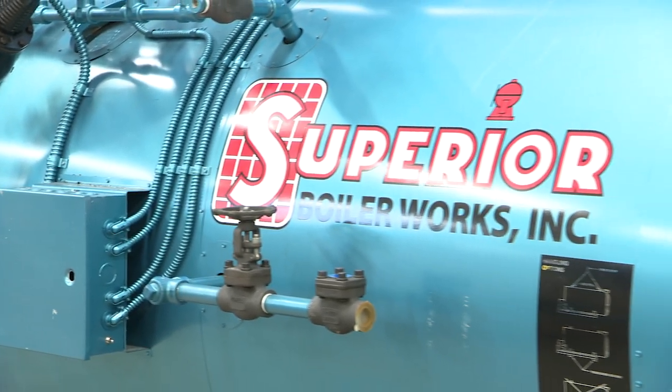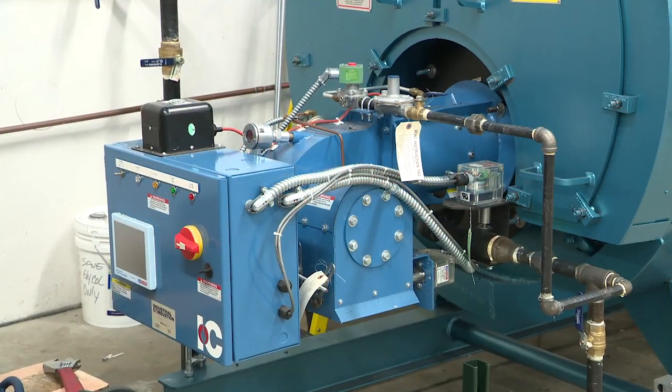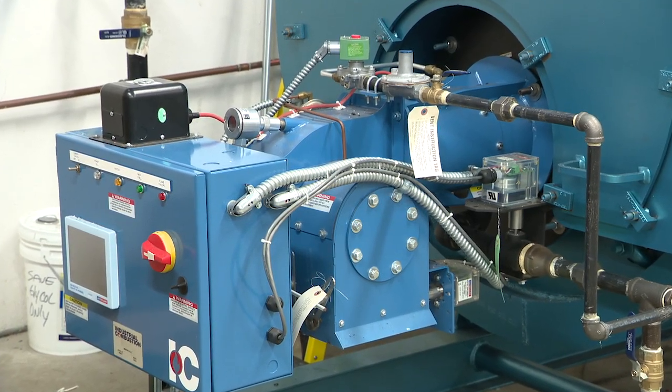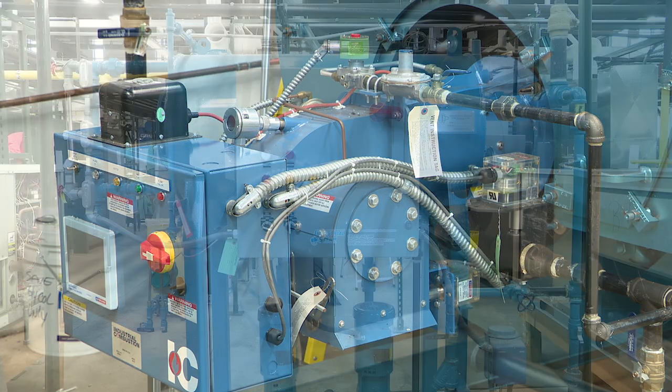So what we decided in response to that is to build a miniaturized STEAM plant with the students, so that we could study the multiple design concepts that exist with STEAM systems that our students would run into in America.